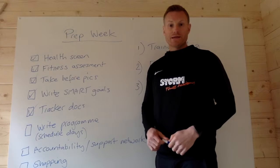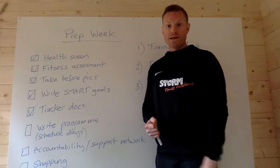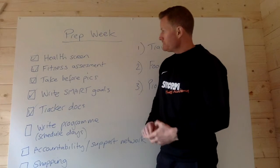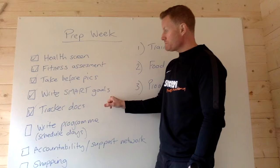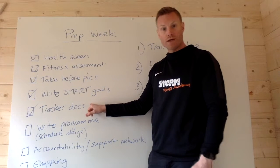Prep week is flying by. I can't believe it's Friday already. But I'm doing alright with my prep. I've got my health screen done, my fitness assessments done, I've taken my before photos, I've written some SMART goals and I've prepared my tracker docs.